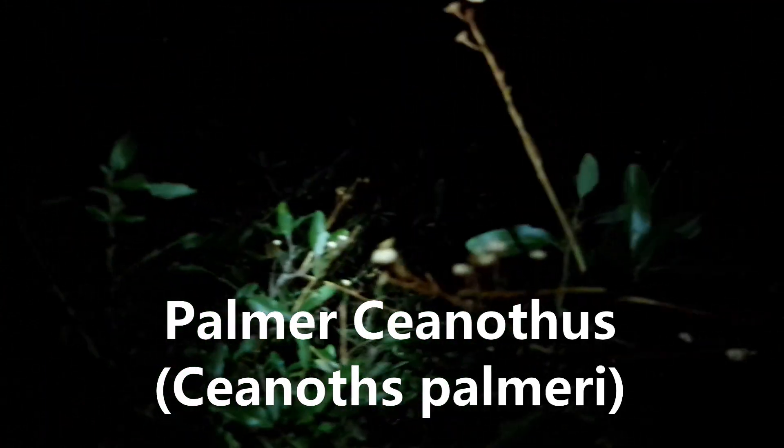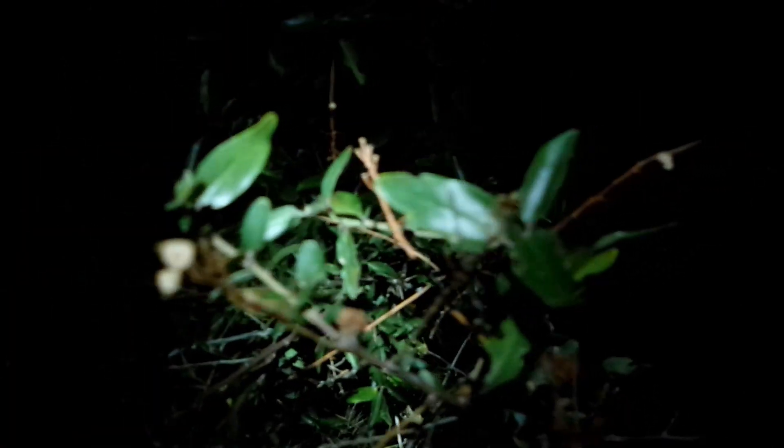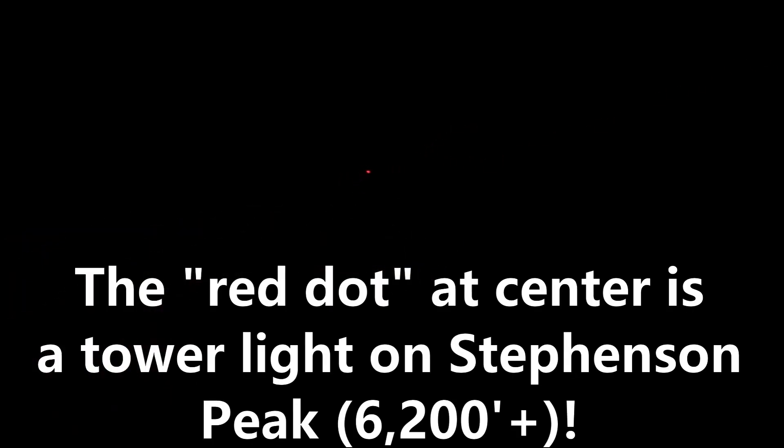I'm over here at a Palmer ceanothus — Ceanothus palmeri. I've got to aim the camera up a little bit so I don't get the shadow blocking the view. These are the old spent seed capsules from the summer. Earlier I got a view of Stevenson Peak — the towers on Stevenson Peak. I can see the little red lights over this way. You might actually see the red light right in the center of the camera. That's Stevenson Peak over there.